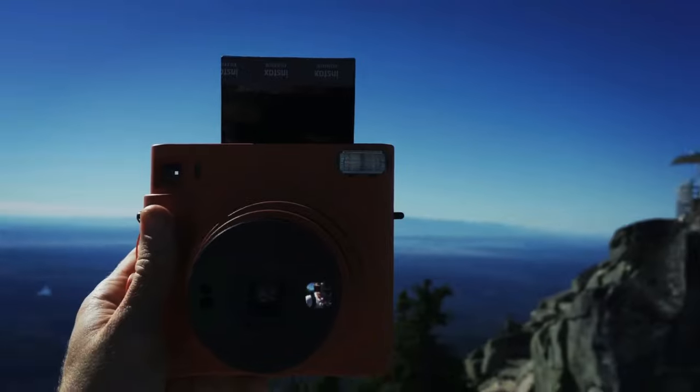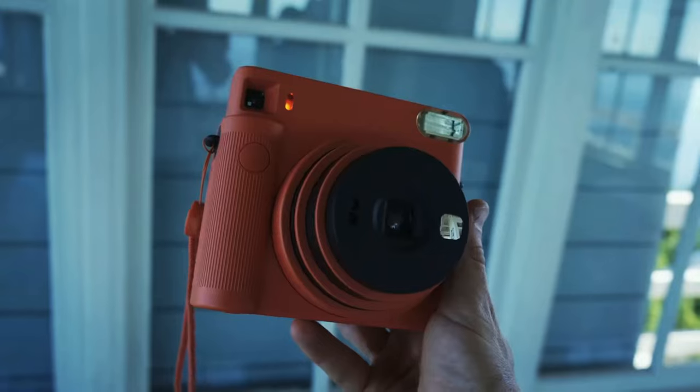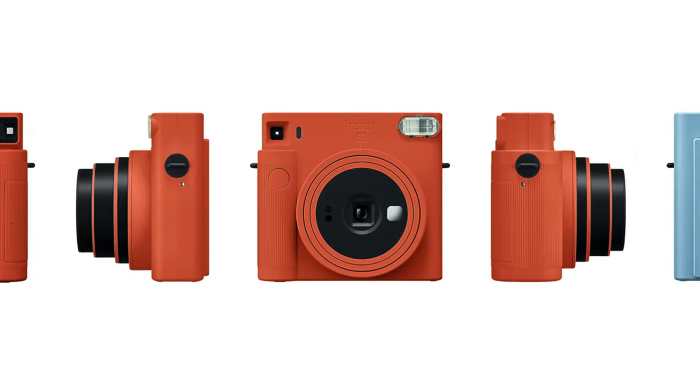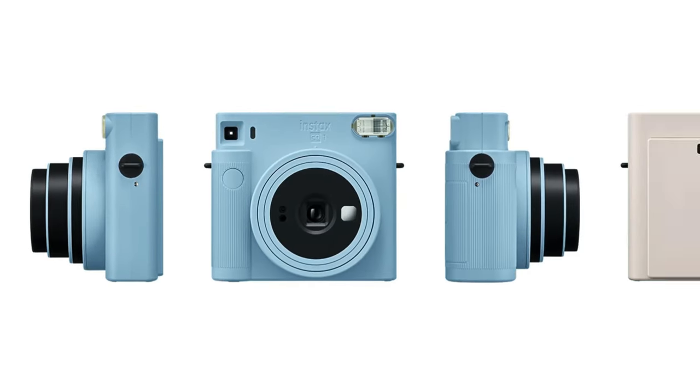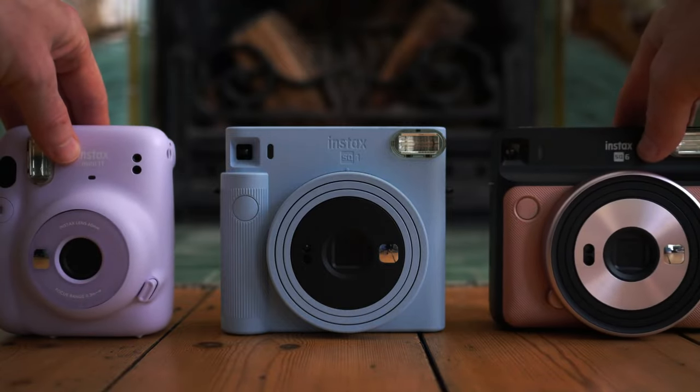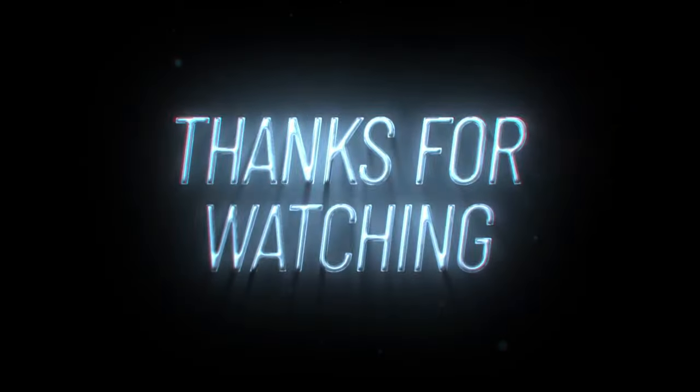While the Instax Square SQ-1 may not offer as many advanced features as some other models, it shines with its straightforward design and the timeless appeal of square instant prints. It's a versatile option for anyone who wants to instantly document life's moments in a square format. That's all for this video.